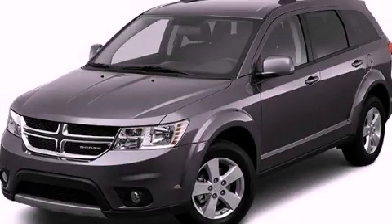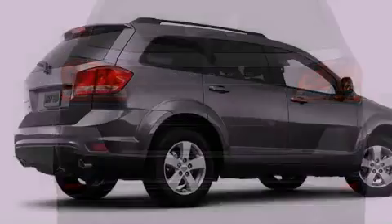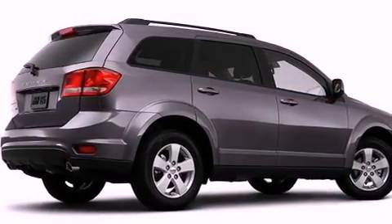This is a brand new 2012 Dodge Journey, functional utility for a modern lifestyle. It features a 2.4-liter four-cylinder engine and an automatic transmission.